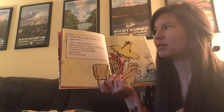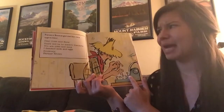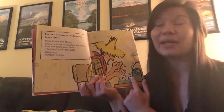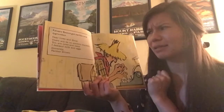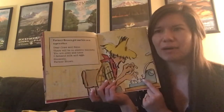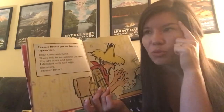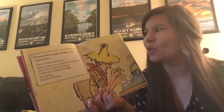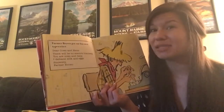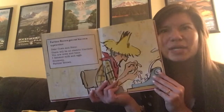Farmer Brown got out his own typewriter. Dear cows and hens, there will be no electric blankets. You are cows and hens. I demand milk and eggs. Sincerely, Farmer Brown. What is your prediction? What do you predict is going to happen? This time you might say, I predict — make a guess. What do you think is going to happen next?